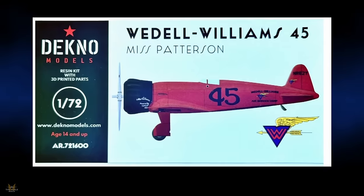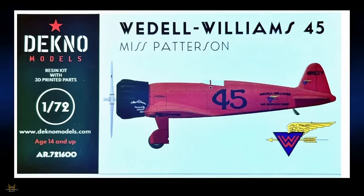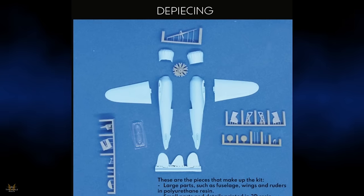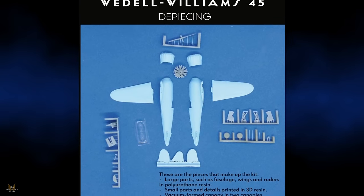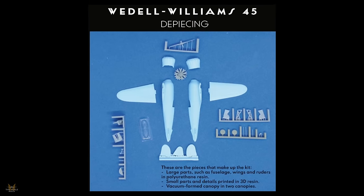Decno Models are producing a rather interesting plane: the Miss Patterson Weddell-Williams 45, an American racing plane from 1933 that achieved a speed of around 245 miles per hour. The kit parts are in polyurethane resin, with small parts and details printed in 3D resin, and a vacuum-formed canopy — supplied in two canopies.